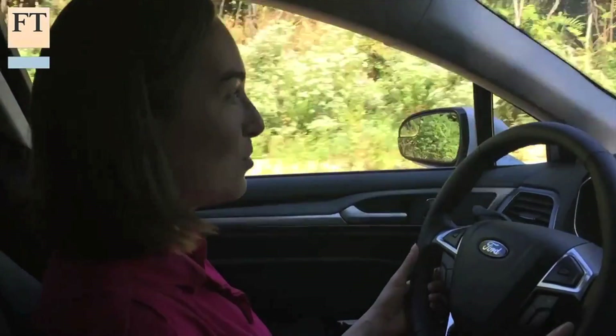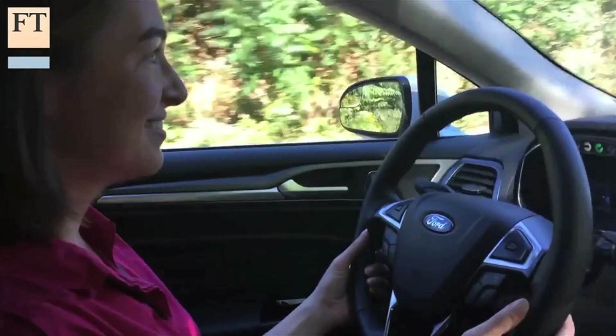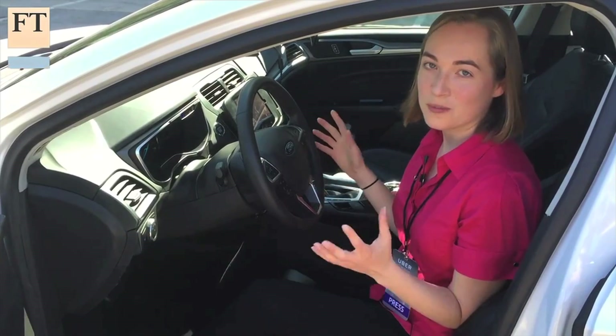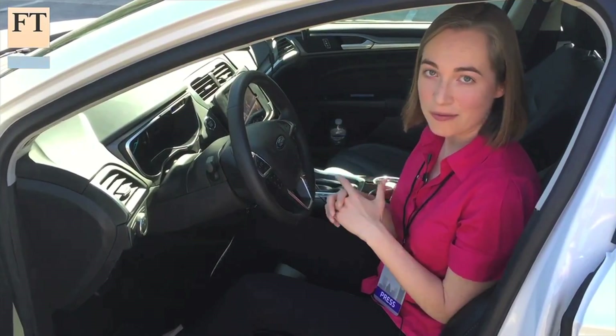So here I am behind the driver's wheel — and look, no hands. The ride was pretty smooth. The car could use blinkers and turn, brake, and accelerate, all of that with no help from me.